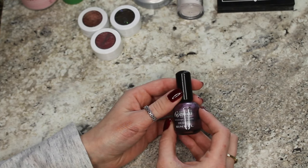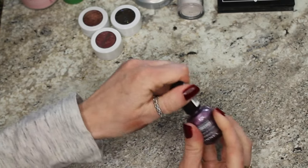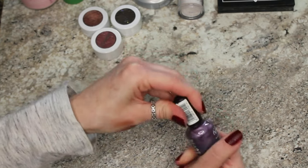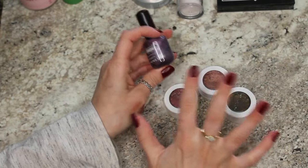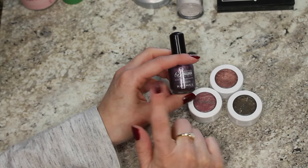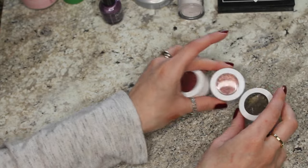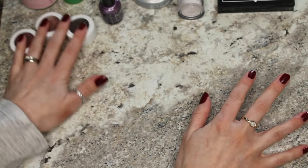I have this nail polish from Rimmel in the shade Misty. This used to be one of my favorites but it's ancient, it smells absolutely terrible, and it's super thick and goopy — I am ready to let this go. Same with these others; oh, I can smell them since I opened them. I would need to buy something else to revive these and they're not my favorites anymore anyway, so why would I buy nail polish thinner when I have like 60 nail polishes to use, for a shade that's no longer my favorite? I don't want to buy Inglot Duraline to revive these — that just seems counterintuitive to me.